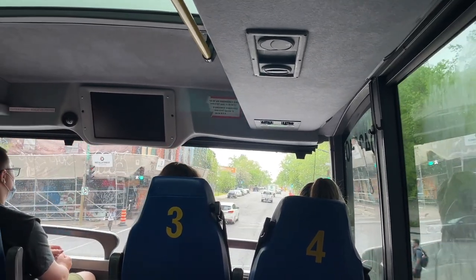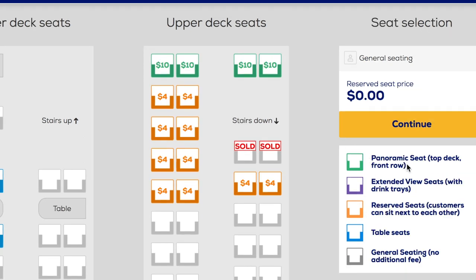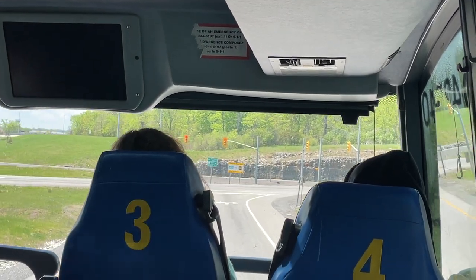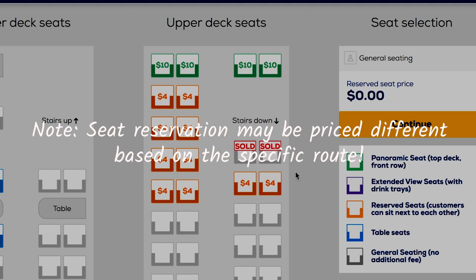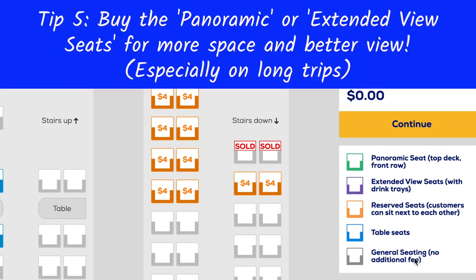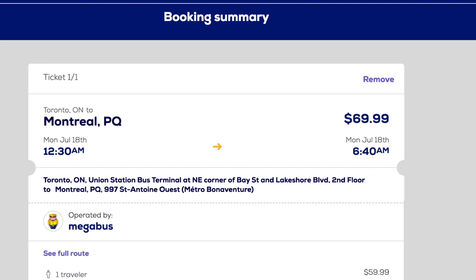Even better are the panoramic seats at the front — numbers 1, 2, 3, and 4 — which cost $10 each and offer a full unobstructed view. Seats 9 and 10 cost around $7 each, other reserved seats cost $4 each, and all seats behind are general seating with no additional fee on a first-come, first-served basis.